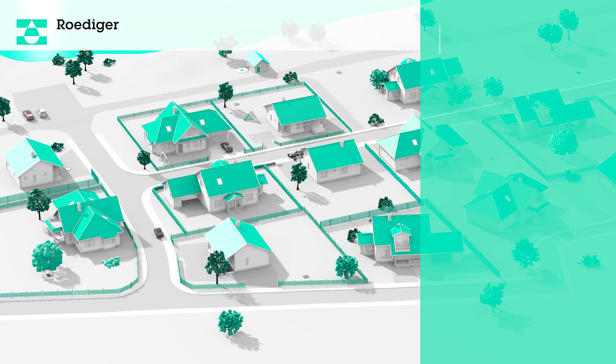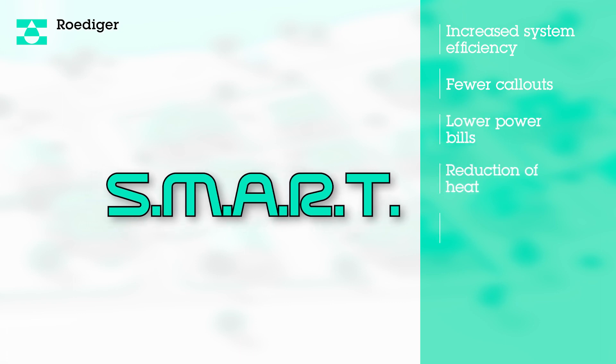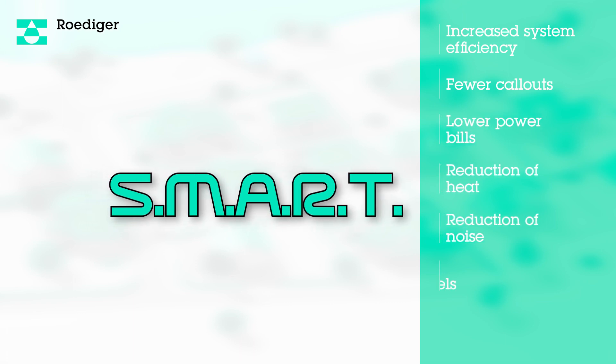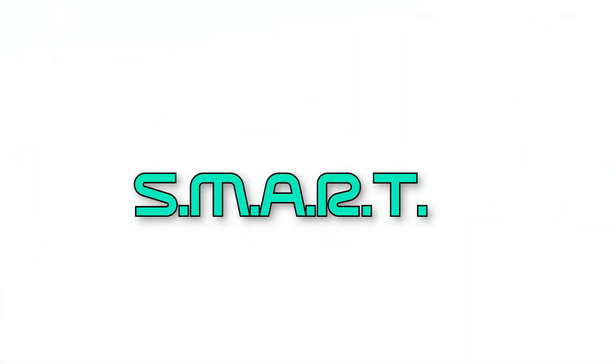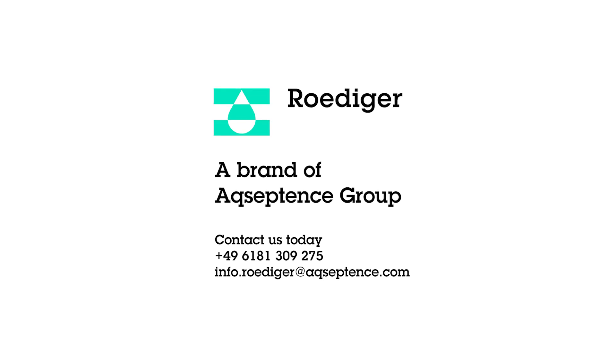The result is increased system efficiency, fewer call-outs, lower power bills, reduction of heat, reduction of noise, increased end-of-line vacuum, and reduced water logging — all of which means a significant reduction in operation and maintenance costs. Be SMART: contact us today to see how the SMART system can be used in your system.